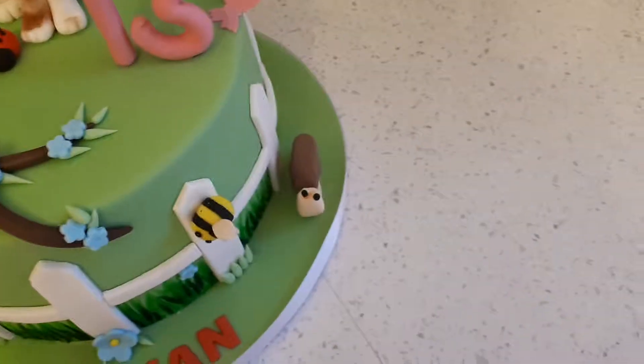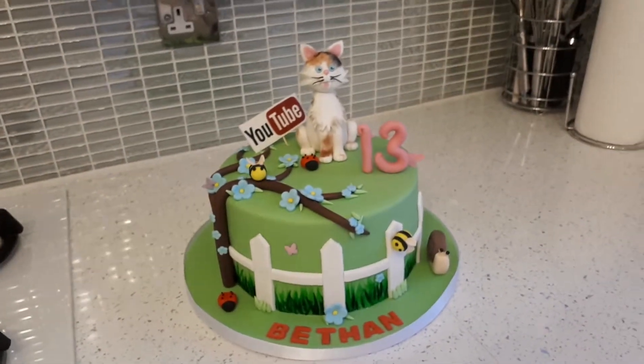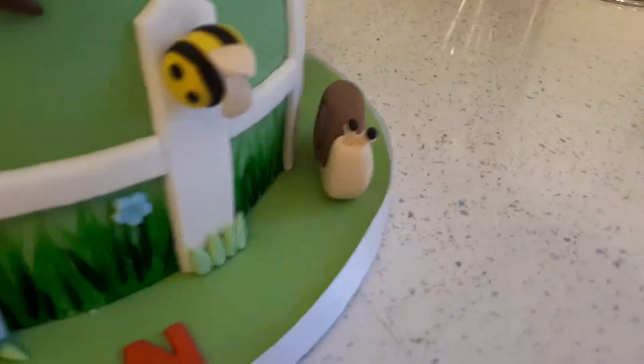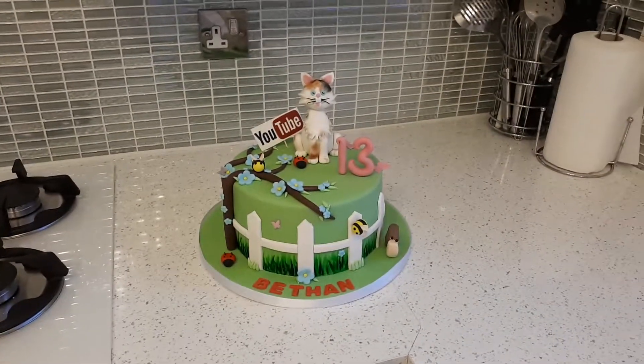It also says my age, and there's a snail on the side. There's detail on the back as well — the grass and the picket fence continue all the way around. And this bee on the side is just really cute. Anyway guys, that was my cake!